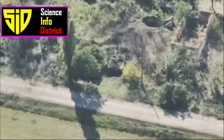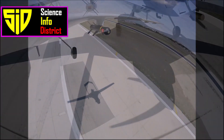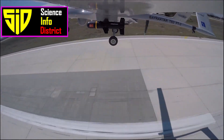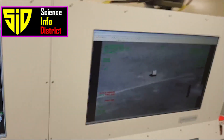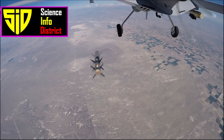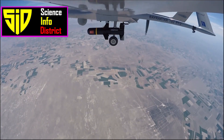Bayraktar TB2: The TB2s, which cost about $5 million each, are the most powerful drones in Ukraine's fleet and offered the first evidence of how UAVs could help Kyiv compete against Russia's far larger, better-equipped military. The TB2 carries four laser-guided missiles and can fly for more than 24 hours at an altitude of up to 25,000 feet. It can be controlled from a range of up to 4,000 kilometers, making it capable of striking deep into enemy territory.